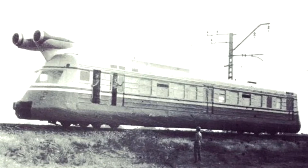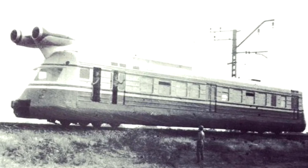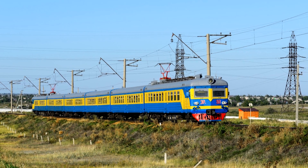Due to the high consumption of expensive aviation fuel, it would not be advisable to use jet traction for a passenger train in the future. In this case, electric traction was a clear winner.